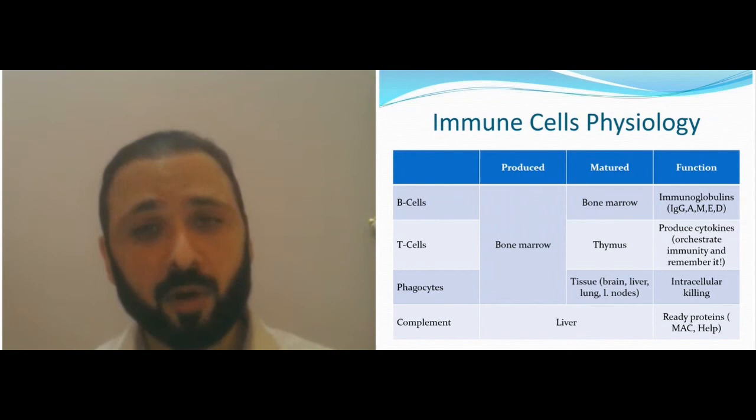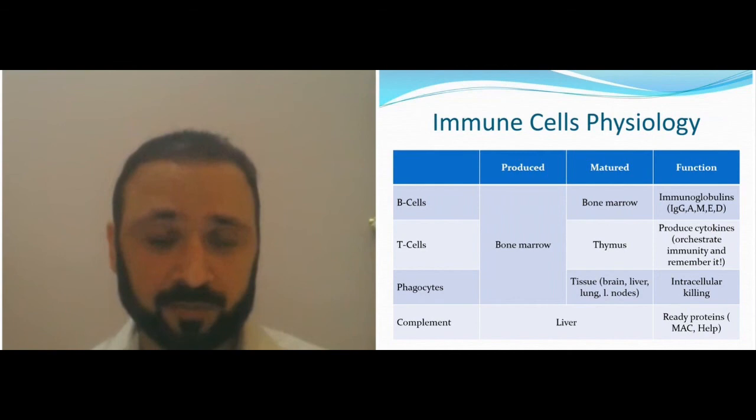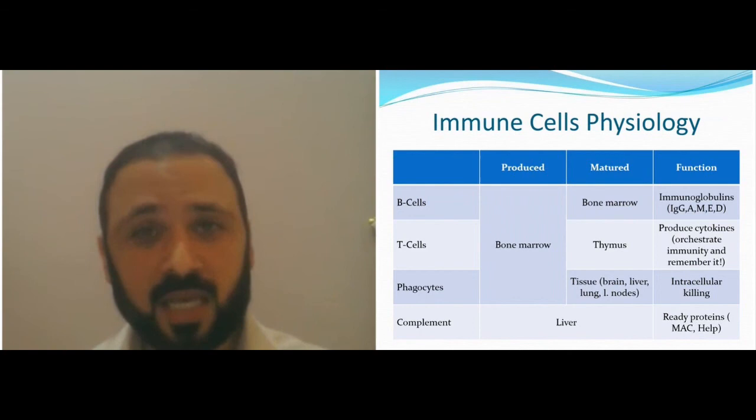If T-cells are normal and functional, they act as sources of rejection in the future if you try to do a bone marrow transplant. You have to first kill the T-cells before doing the bone marrow. Remember: T-cells are your orchestra leader — without T-cells, you need a bone marrow transplant. Other defects you may not.